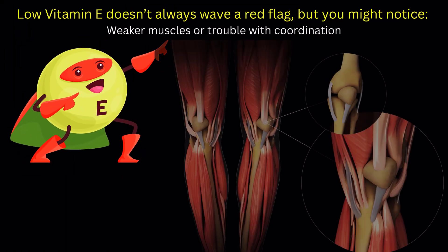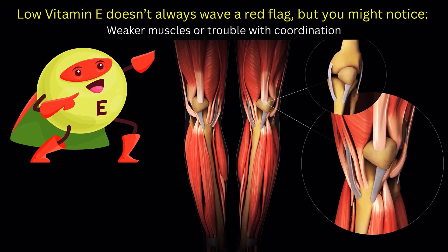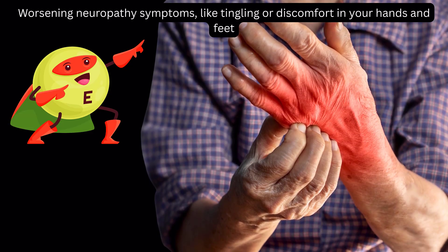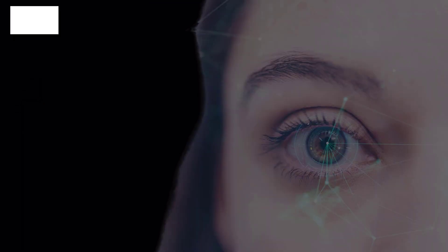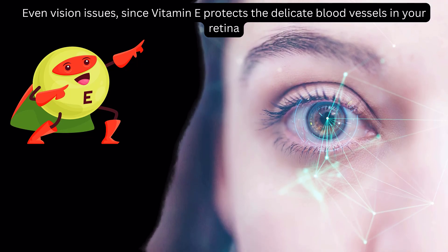Low vitamin E doesn't always wave a red flag, but you might notice weaker muscles or trouble with coordination, worsening neuropathy symptoms like tingling or discomfort in your hands and feet, dry or irritated skin, slow-healing wounds, and even vision issues, since vitamin E protects the delicate blood vessels in your retina.